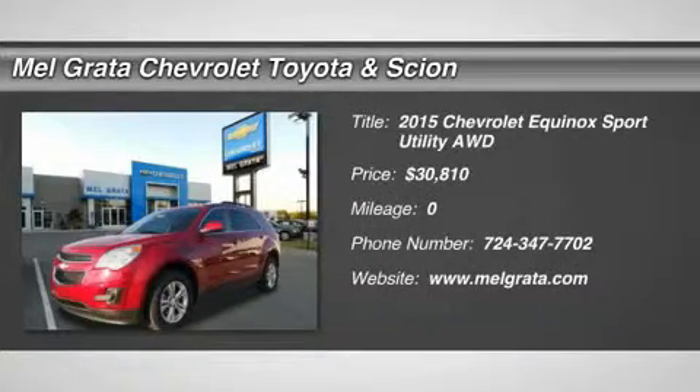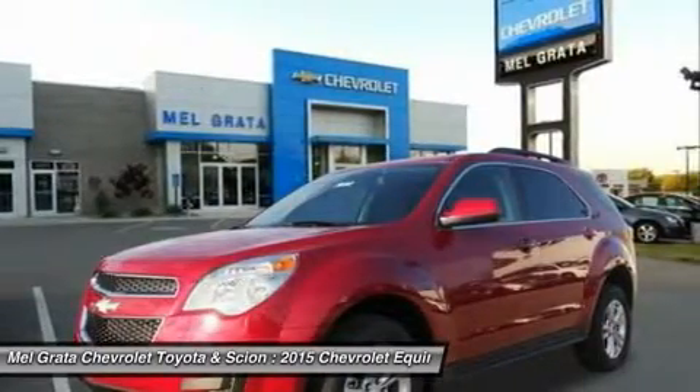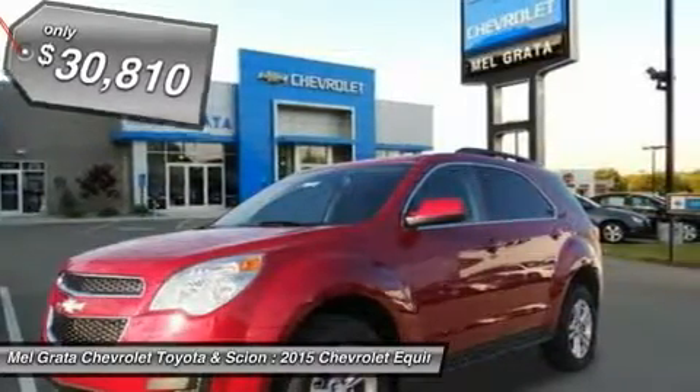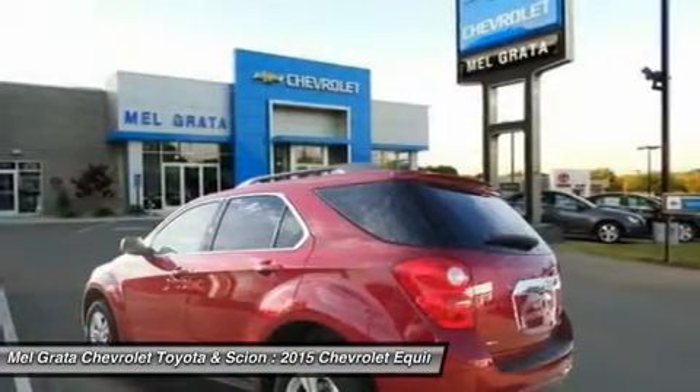The 2015 Equinox is Chevrolet's stylish and efficient compact crossover. The Equinox stretches the boundaries of the term compact, as it is noticeably larger than its rivals. Its size difference affords more room for passengers in the second row seat and a larger presence on the road.